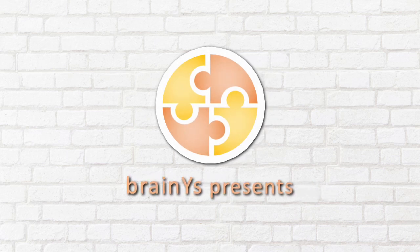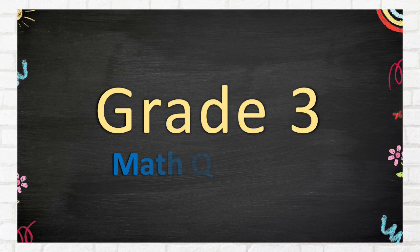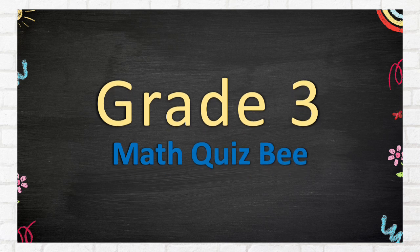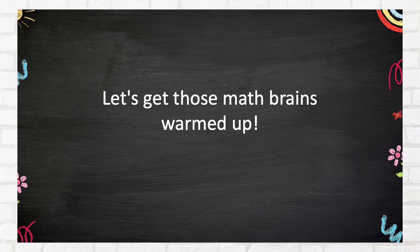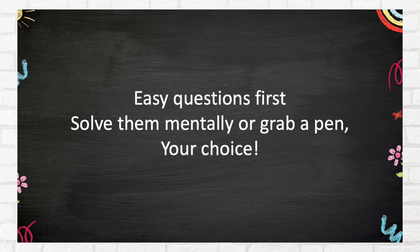BrainWise presents Grade 3 Math Quiz B Part 2. Let's get those math brains warmed up. Easy questions first. Solve them mentally or grab a pen — your choice. Let's go!